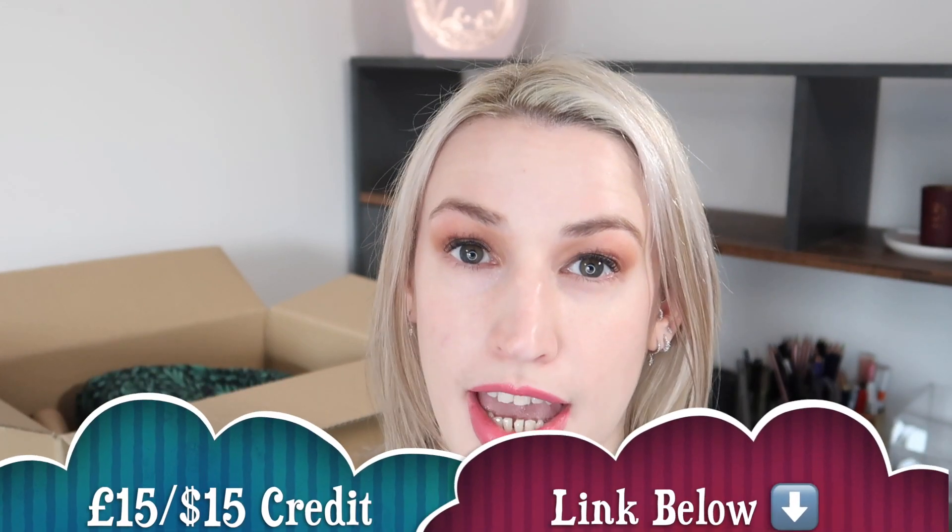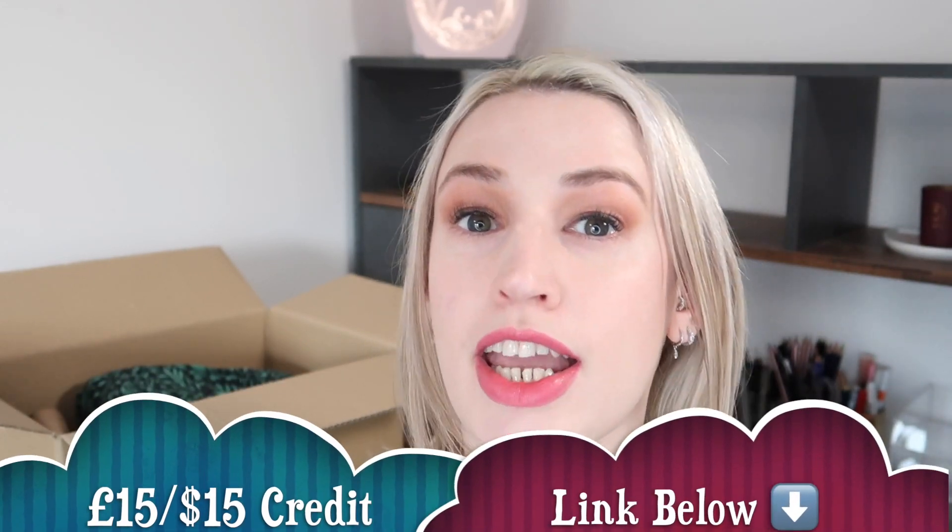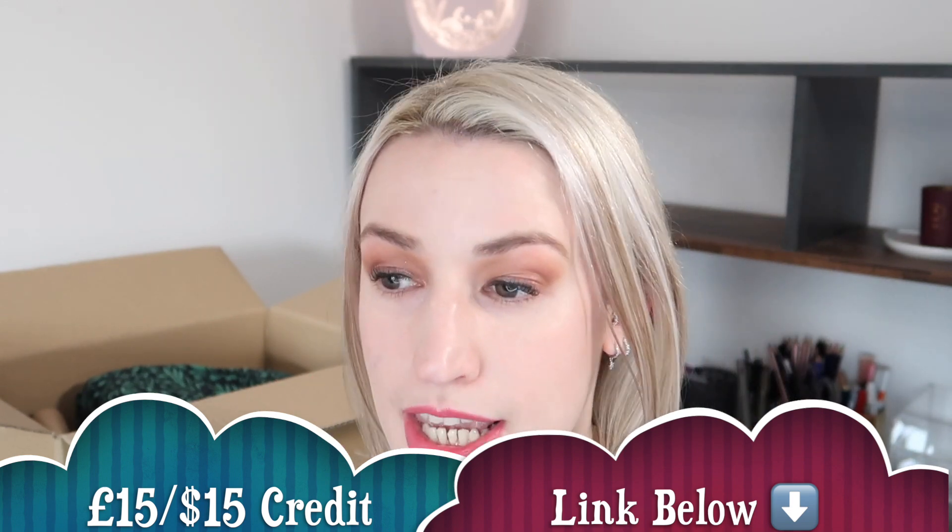The cost of the service is £10, but if you're new to Stitch Fix you can get £15 credit, meaning your first box is free. If you keep anything, the £15 is deductible. After that, it costs £10 per box, but the £10 is redeemable against anything you keep. You don't get charged for clothes until you go through an online checkout — you're usually given a week but can extend it. You tell them what you're keeping and send the rest back with no additional charge.